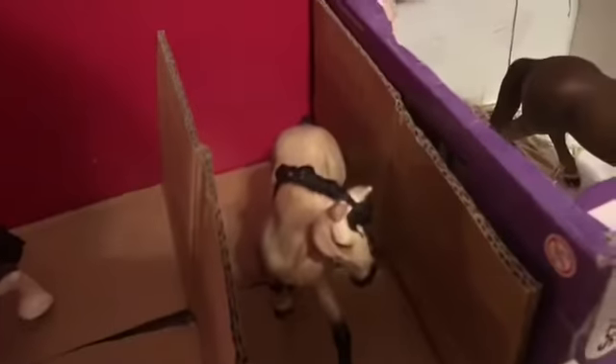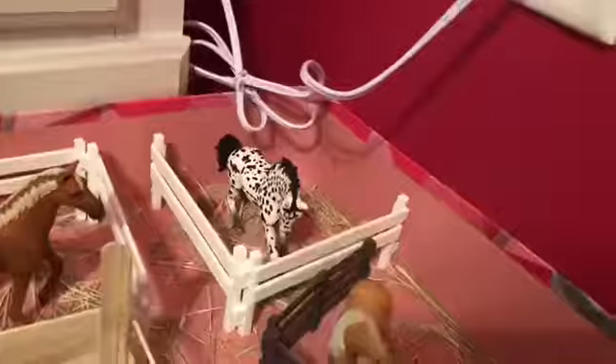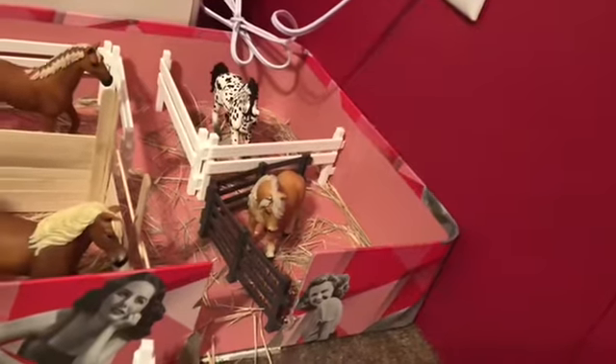Over here we have Destiny with her stall — she has a bucket of oats and some water. Over here we have Misty, over here we have Lily, over here is Zoe's stall, over here is Winter. These mares are turned out because I don't have any other space. Then over here is Ginger, over here is Honey, over here is Candy, and over here is Sapphire.